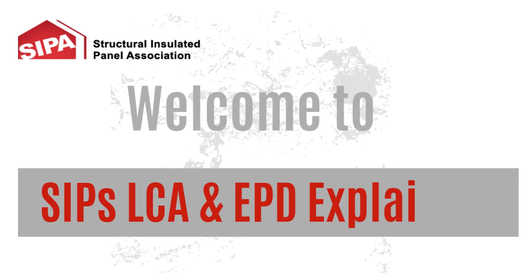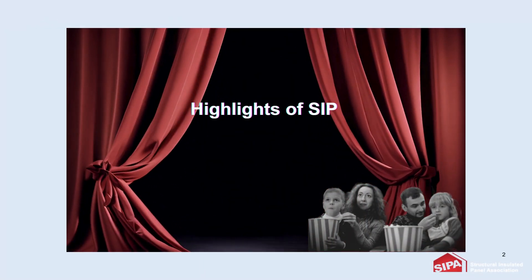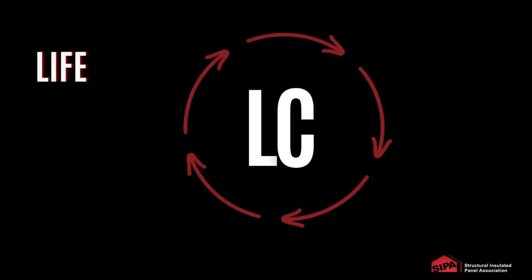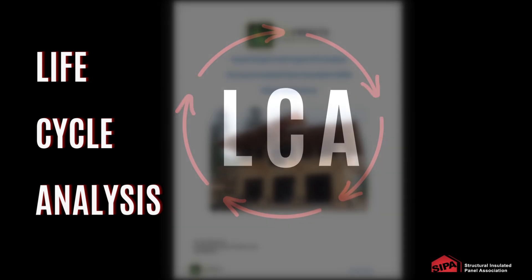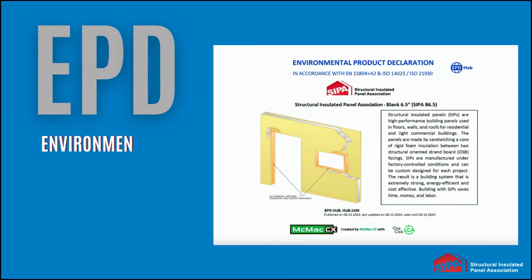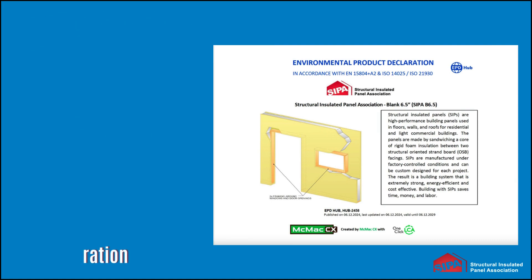Welcome to CIP's LCA and EPD Explained, presented by the Structural Insulated Panel Association. The LCA was conducted by ESG Impacts, and the EPD provider was EPD Hub. Both companies are third-party certified and follow strict protocols and industry standards.